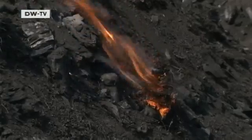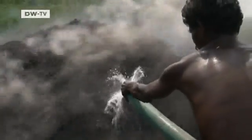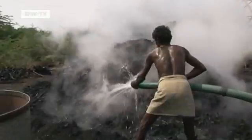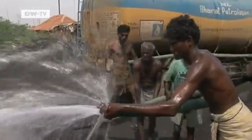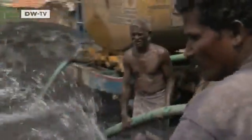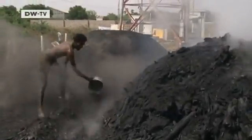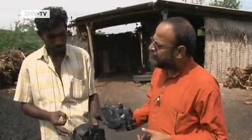Now the work has to be done fast so the charcoal won't burn. Although the smoke and steam make it seem otherwise, far less harmful greenhouse gas is generated than if the biomass had simply decomposed. That's because the charcoal still contains about half the original carbon and retains it, as long as the charcoal doesn't end up being used for fuel.